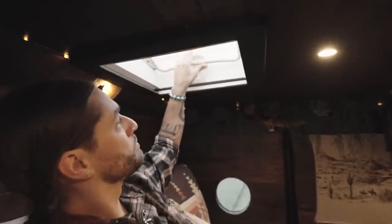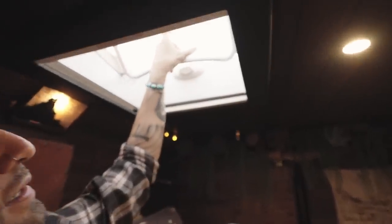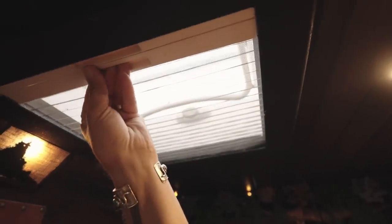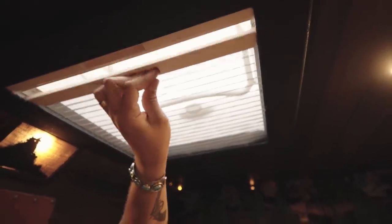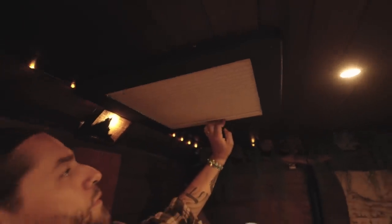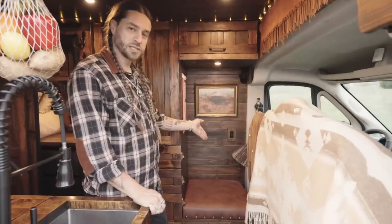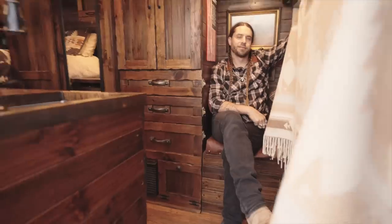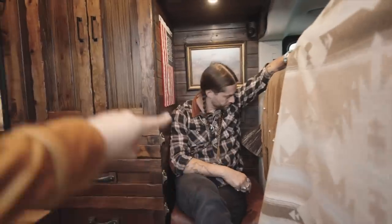This is our skylight — pop this thing open like that. Look at the stars at night. It also has a sunshade that closes to keep things not so bright, and then total blackout for sleeping in. Right here behind the driver's side seat we've got a little guest seat with our buffalo painting and our American flag. It's a comfy seat. There's a little cubby hole — I like to put my knees up and my back against this one.